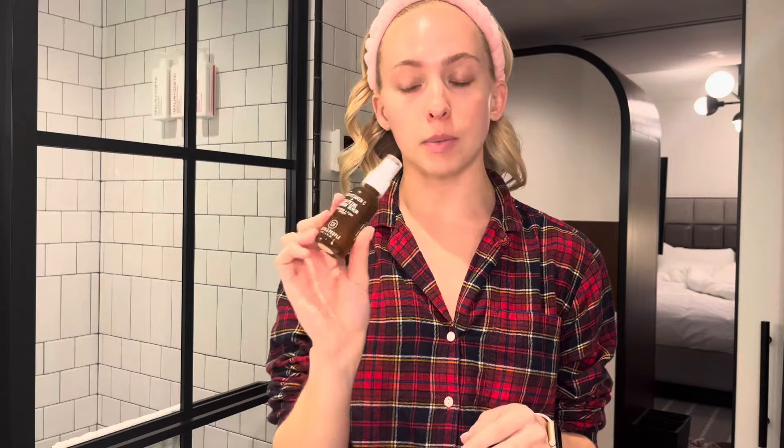Now let's get into serums. We're going to start with Youth to the People — this is a 15% vitamin C plus caffeine energy serum. I've tried a couple of different vitamin C serums. I first started with the Glossier Vitamin C, then moved on to another one in a pink tube. I'm still experimenting, so if you have any vitamin C recommendations let me know — I might try Sunday Riley's next. I've really been liking this one though; it gives your skin a good zhuzh in the morning to wake it up.